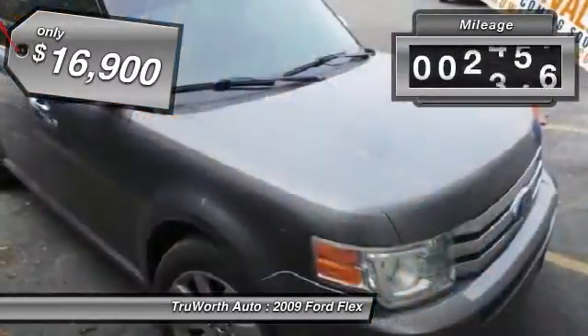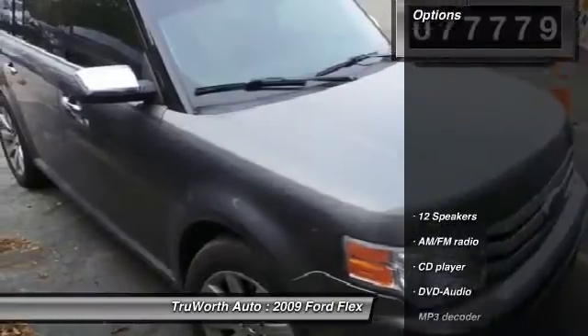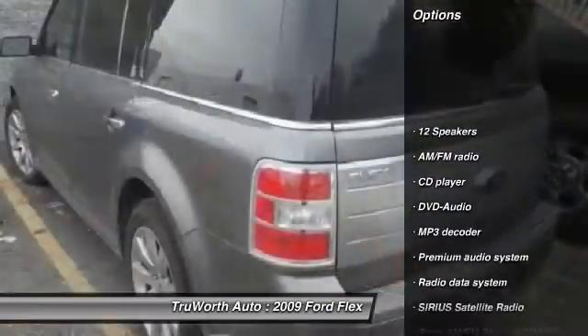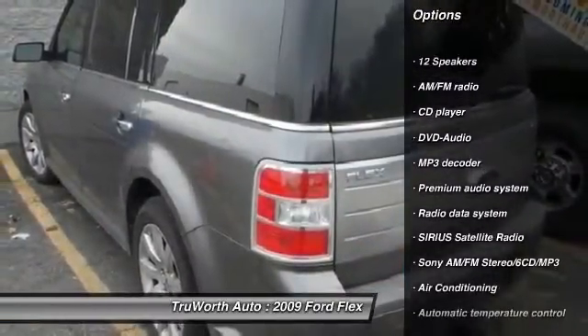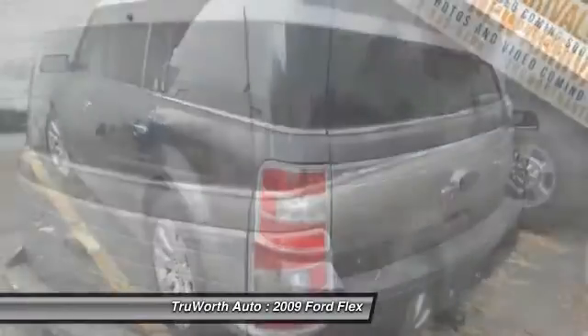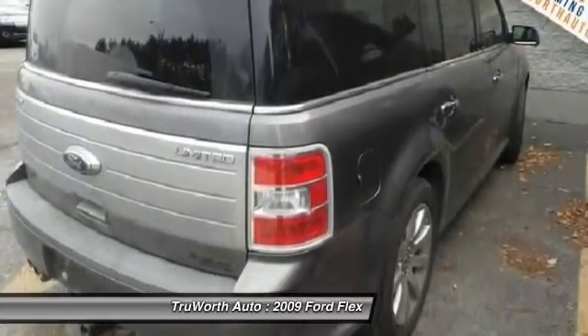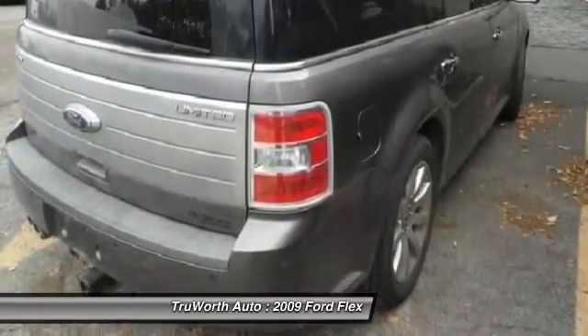This vehicle has less than 80,000 miles. Here are some of this vehicle's great options: power passenger seat, traction control, dual airbags, air conditioning, front alloy wheels, power steering, four-wheel disc brakes, cruise control, AM/FM/CD/MP3 radio, and universal garage door opener.